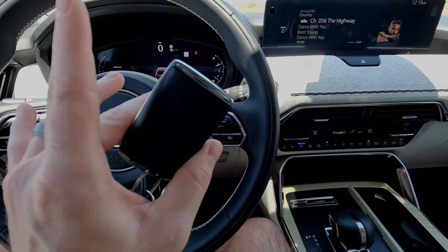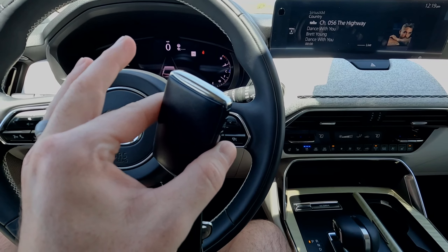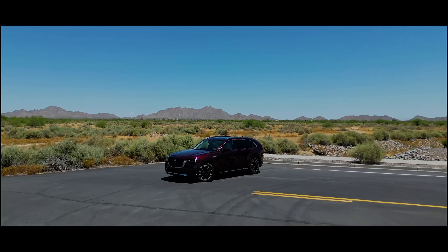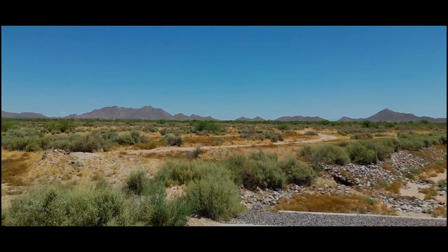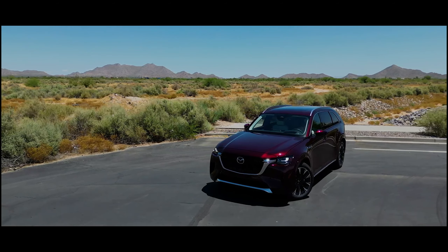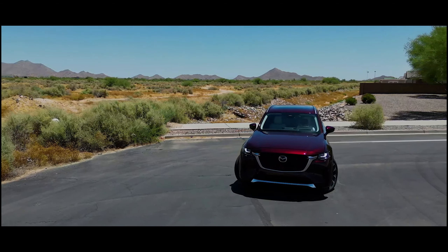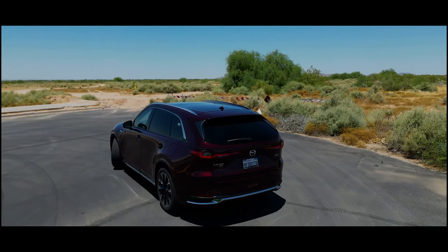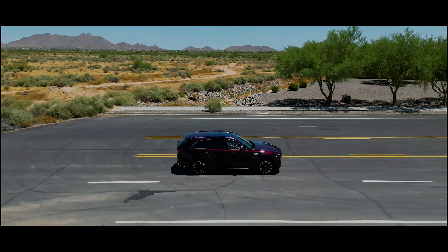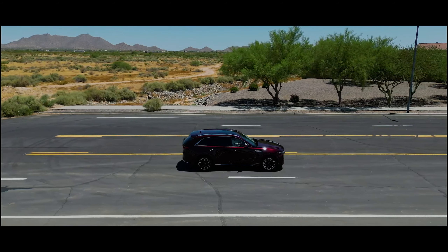Number five is the key fob. You have lock, unlock, panic, and rear hatch — but no remote start button. The car does have remote start capability, but from everything I've found, you can only do it through the Mazda app, not the key fob itself. On other manufacturers' fobs you can hold the lock button a third time and it works. For a sixty-thousand-dollar vehicle, especially here in Arizona where it hits 103–104 degrees, a dedicated remote start button on the key fob seems like a basic expectation.